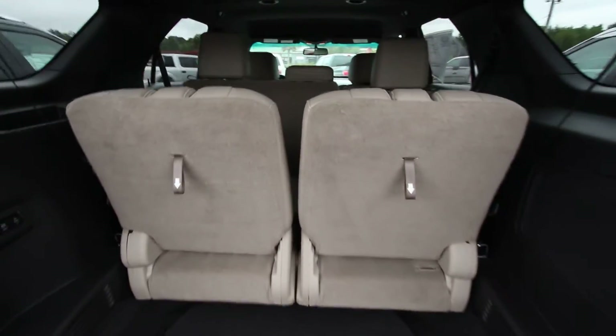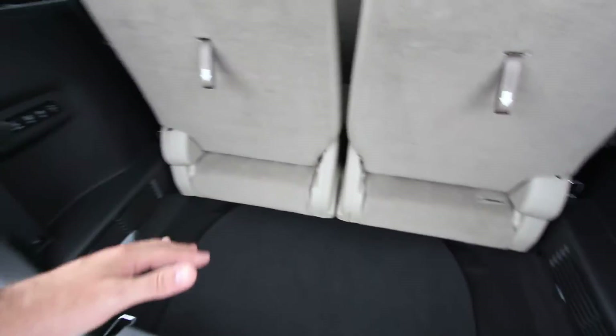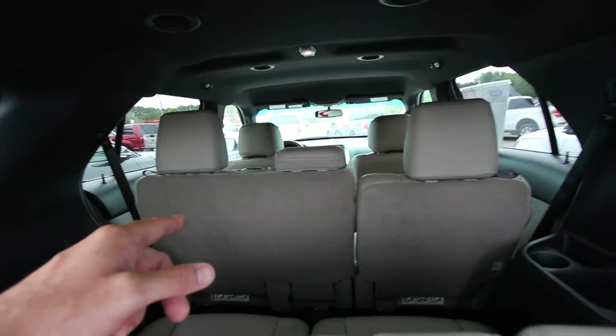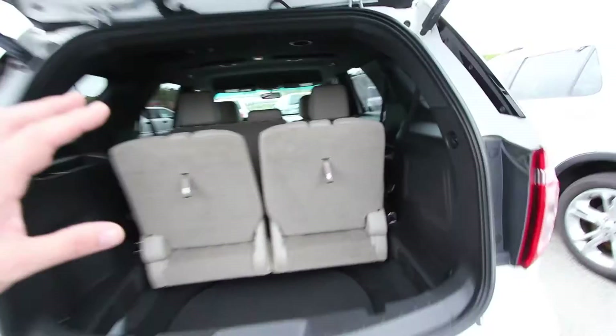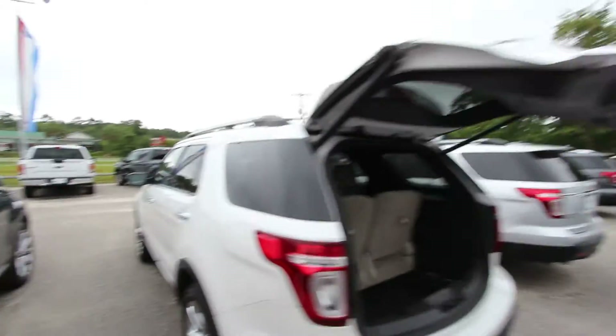Third row seats in the back — fold them down, they just go right under. So you have plenty of room. You got all the controls right there to make life a little simpler. Second row seats also fold down, 40/60 back seat split, so you can fit a huge flat screen in there if you needed to. Hit that button right there and it drops right back down. Life is good.